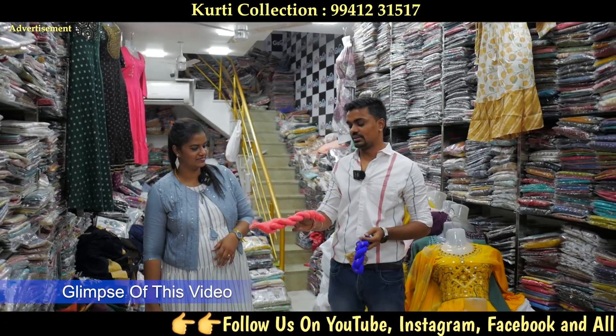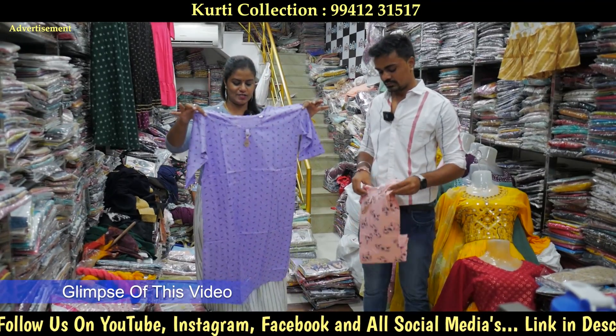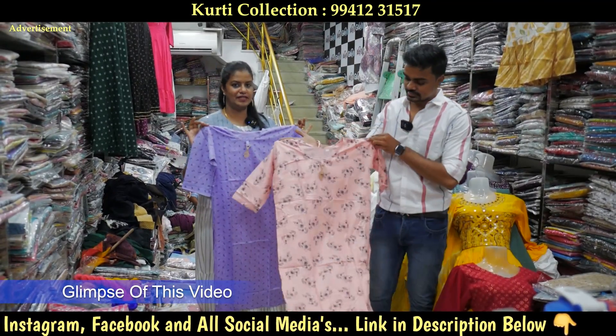In the starting range, it's 28 items. The starting rate is 95 rupees. The size is XXL and XXL.